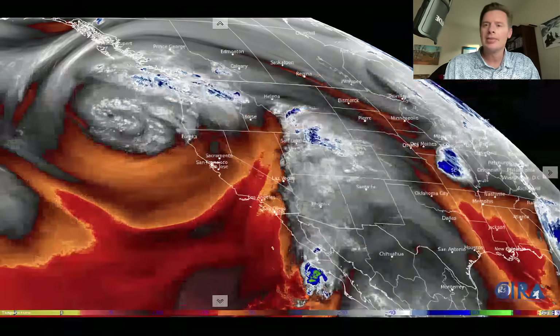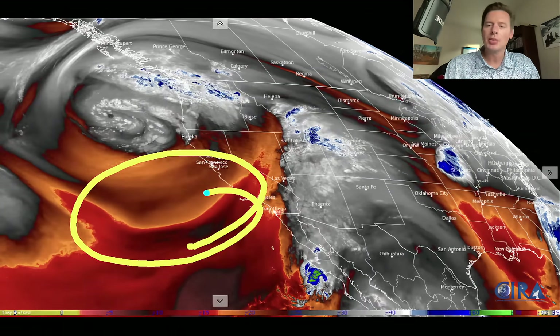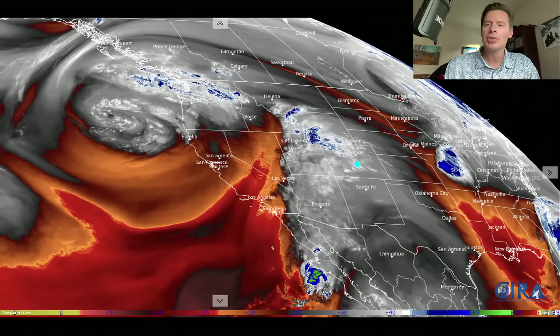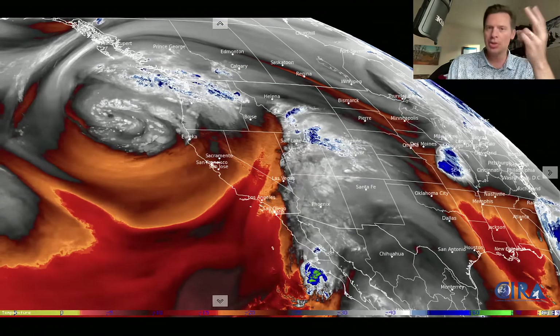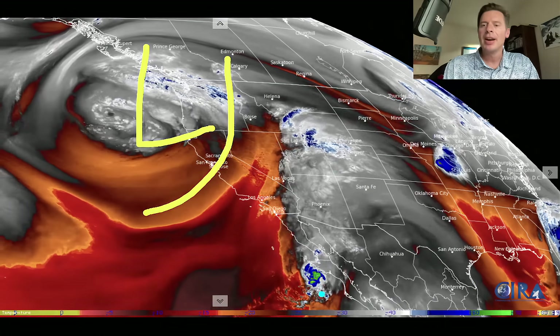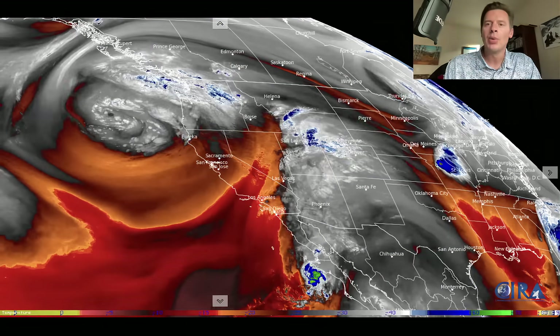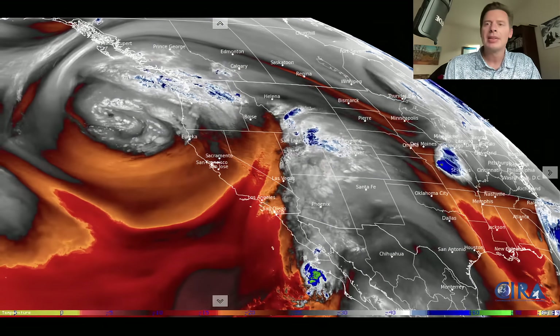Let me show you satellite and give you the lay of the land. This is water vapor — your dry air is in the oranges, the reds, and even some of the black colors. Your moisture is right here in the whites and the blues. Notice there are two distinct features: here's our area of low pressure in front, and then here is the moisture that's streaming in from what was Priscilla — two items meeting and meshing over the west right now and creating this setup.